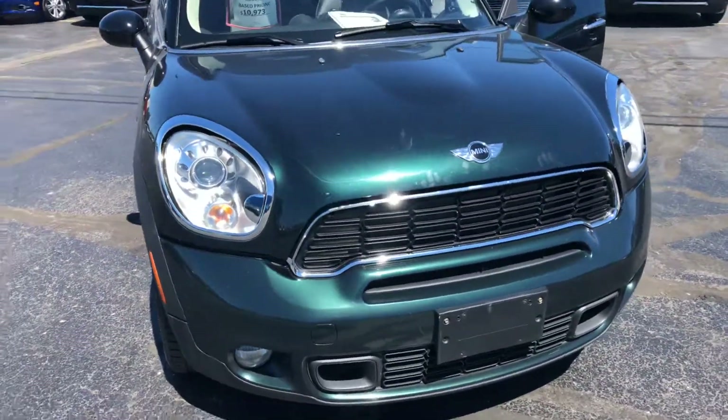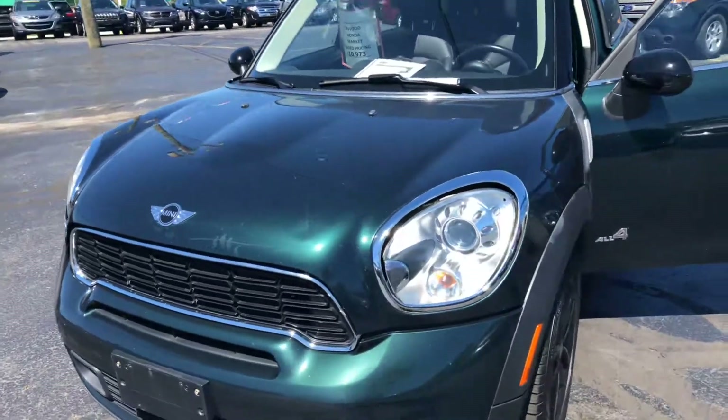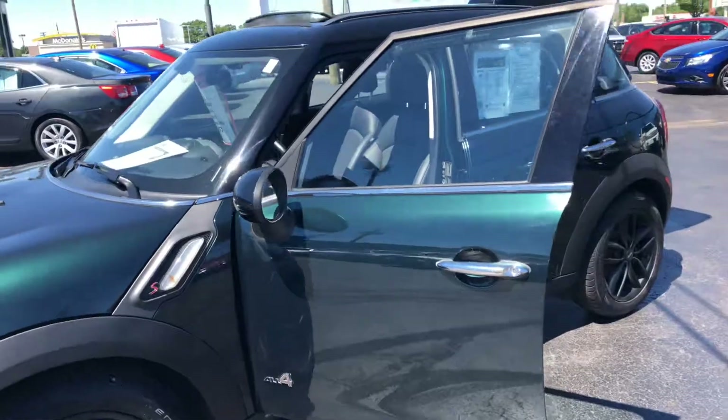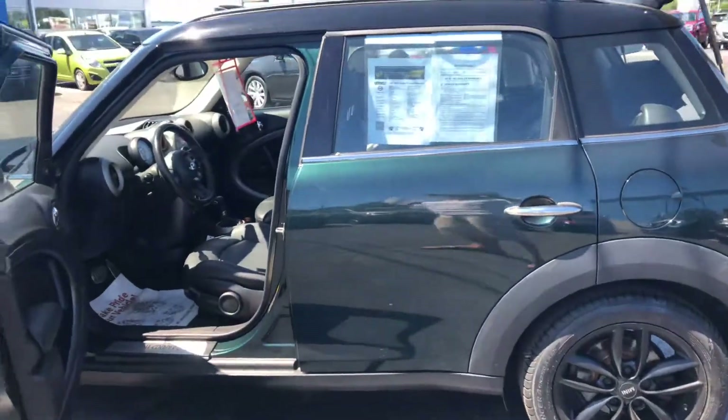Best price around. Come to KWood Auto. We're open Mondays and Thursdays 9 a.m. to 8 p.m., Tuesday, Wednesday, and Fridays 9 to 6, and Saturday 9 to 2. Hope to see you soon. Thank you.